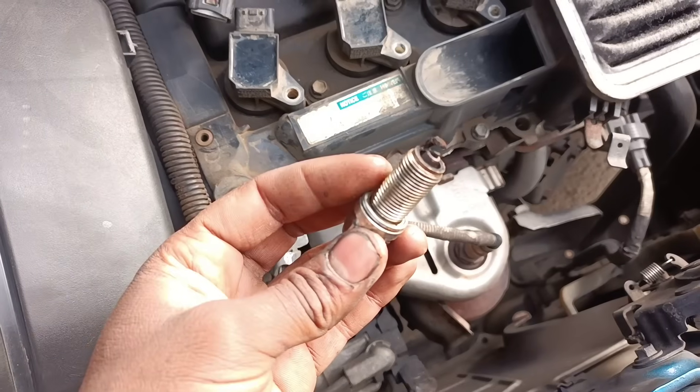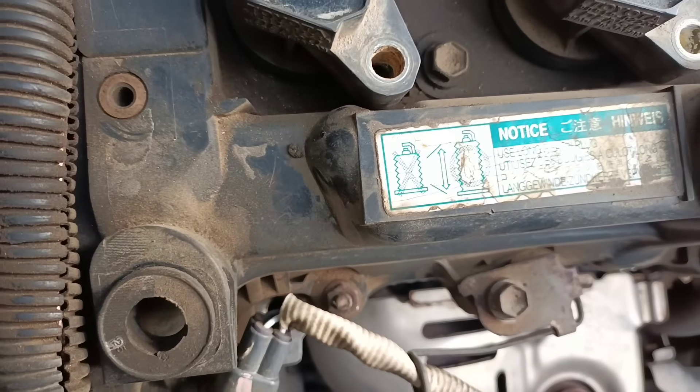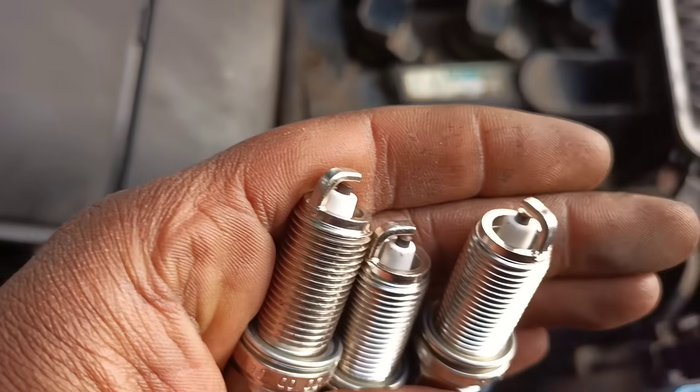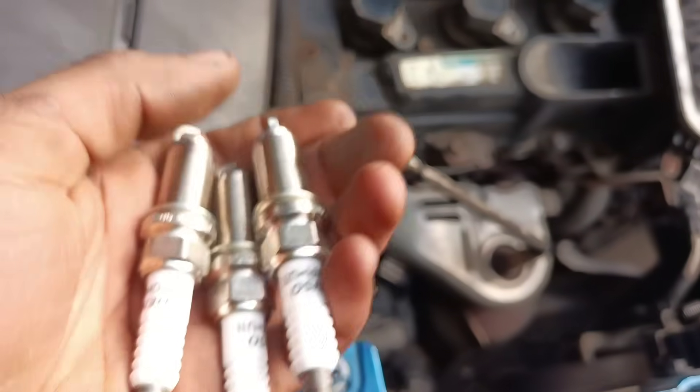Worn spark plugs can cause engine misfires, reduced fuel economy, and difficulty starting the engine. If you have a bad spark plug and ignore it long enough, it will exacerbate the wear and tear on the ignition coil, and eventually they will need to be replaced in tandem.